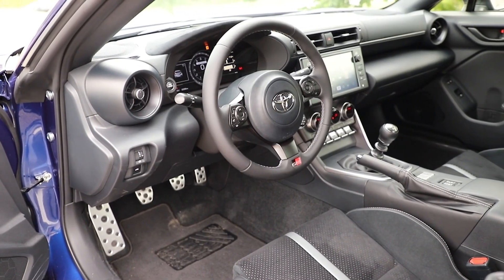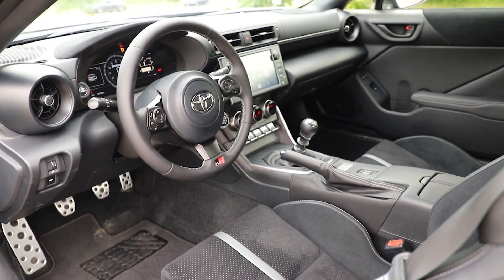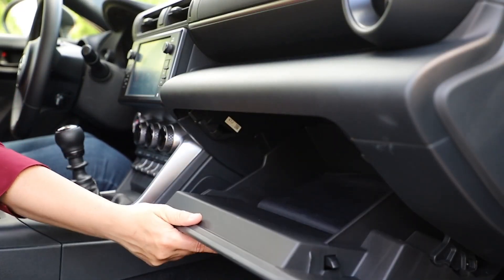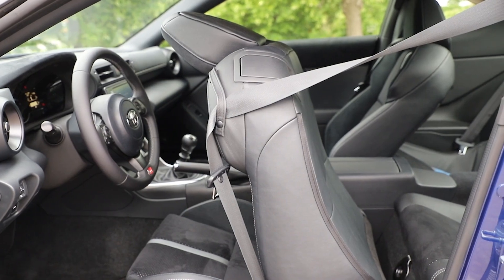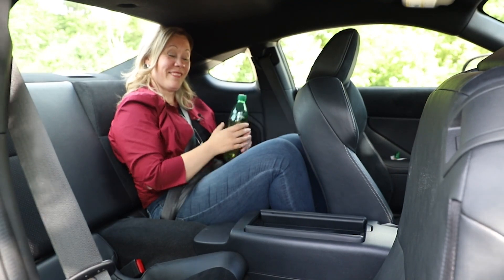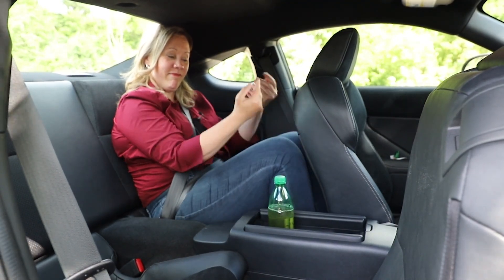Interior components are largely shared between the GR86 and the BRZ, and Subaru plays a heavy hand in it. There are some quirky things: the glove box looks like it was shoved into place as an afterthought, and don't even consider planning to use the second row on a regular basis. Headroom and legroom aren't really reasonable for adults or even a preteen, and space is so short that rear passengers have to share the cup holders at the back of the centre console with people in the front row.